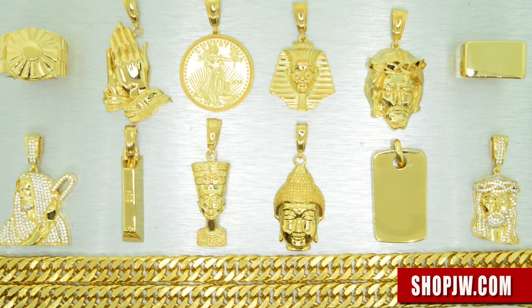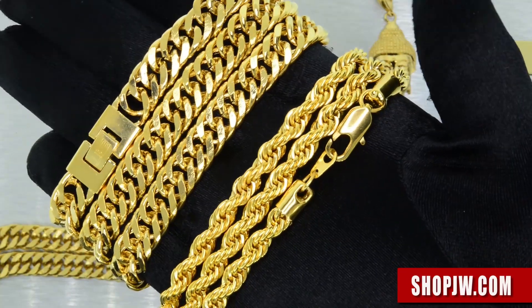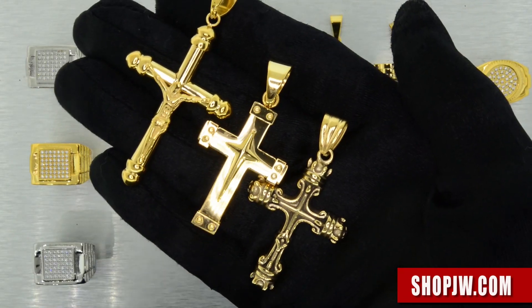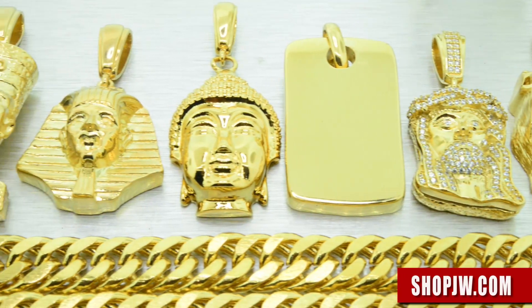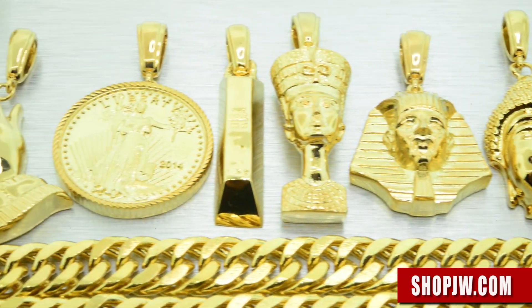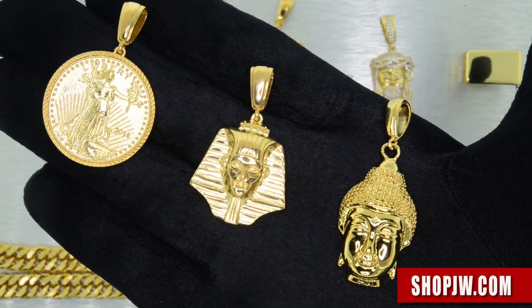Thank you everybody for checking in to the official Shop JW channel. Today we have a video featuring a new collection of affordable pieces: stainless steel, gold plated brass, and our newest collection of triple gold plated jewelry called the BM Oral Collection. These pieces are triple plated in 14 carat or 18 carat yellow gold.